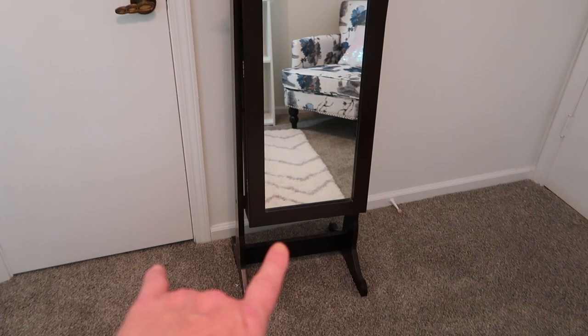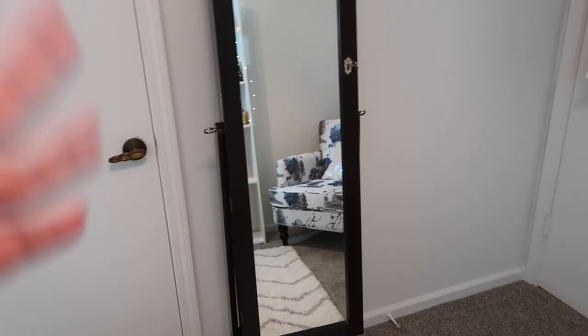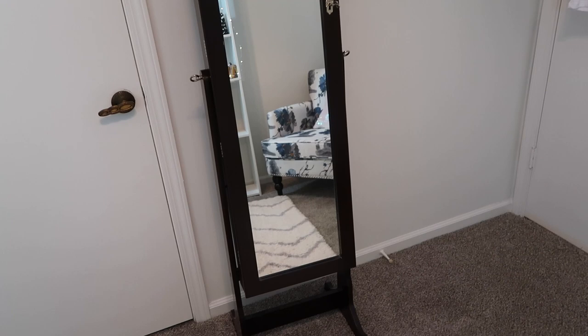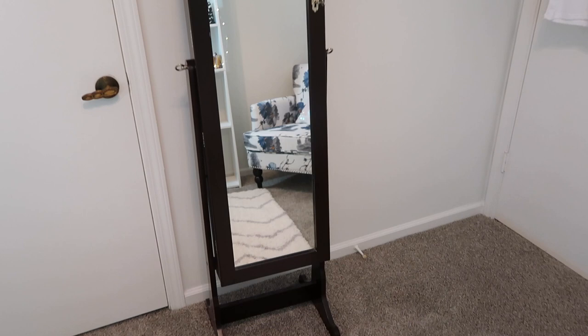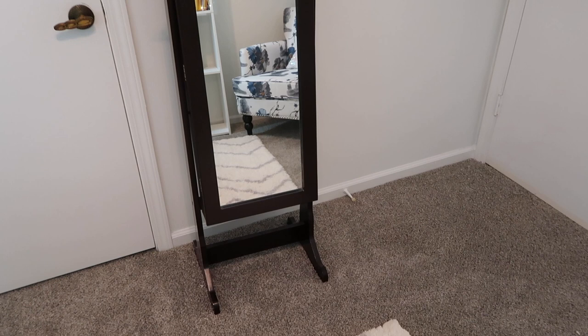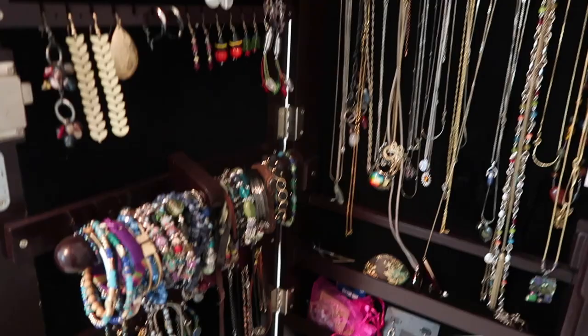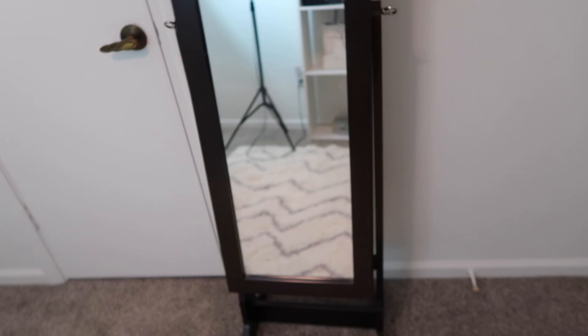Over here is the one thing I want to change. A company sent it to me for review and at the time I didn't know I'd use it in a room like this — it's dark wood, so I'm probably going to replace it with a white cabinet. I absolutely love the style though. It is a bit of a mess inside — I haven't gone through my jewelry in ages — but it holds a ton of jewelry and also serves as a full-length mirror.